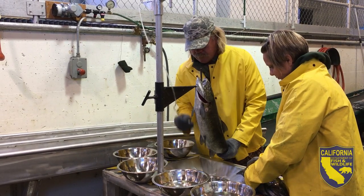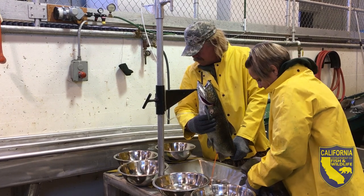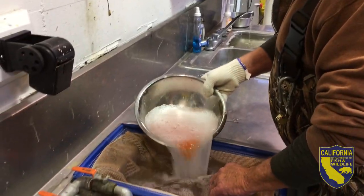At the pit trap down the line, they're collecting eggs and milt from the salmon, placing them in bowls, and moving them over where they will be raised at the hatchery.